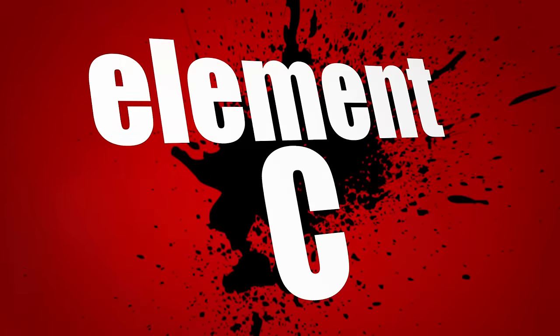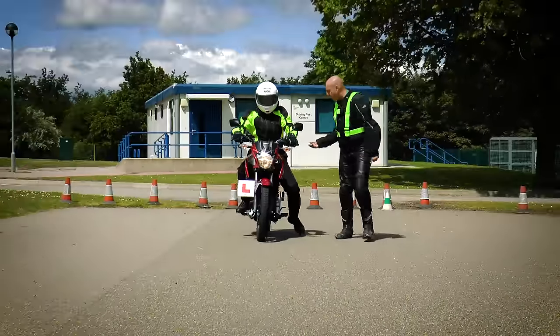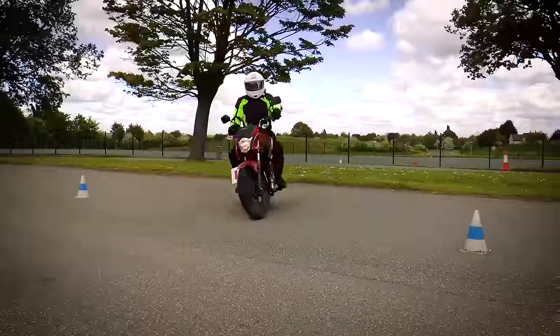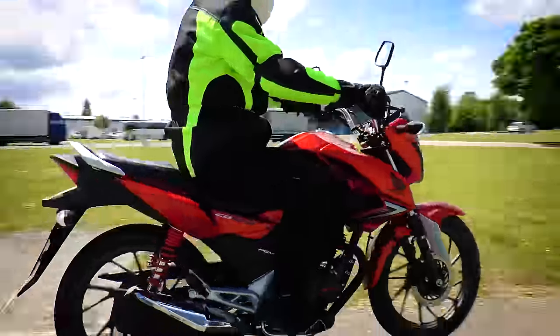You'll begin riding in element C and practice things like riding in a straight line, riding slowly, turning left and right, riding a figure of eight, doing a U-turn, and doing an emergency stop.